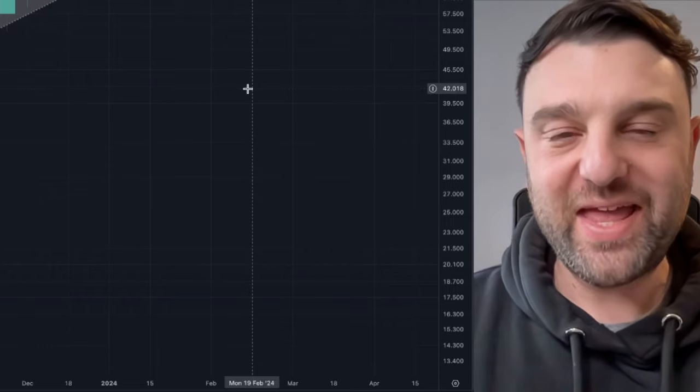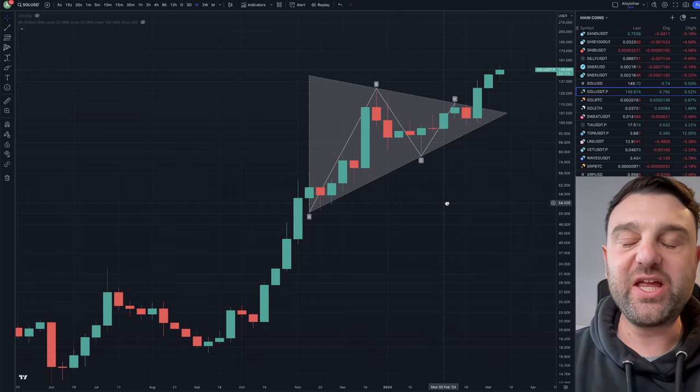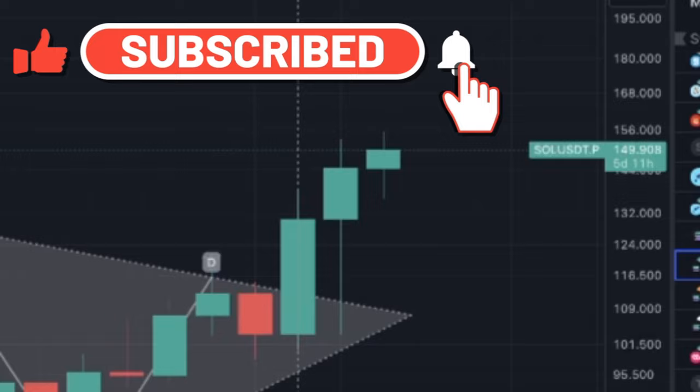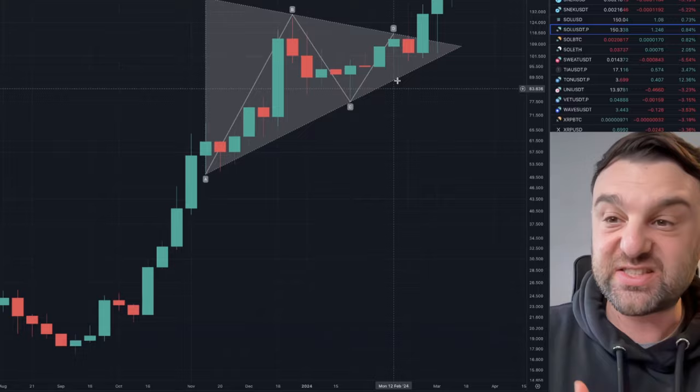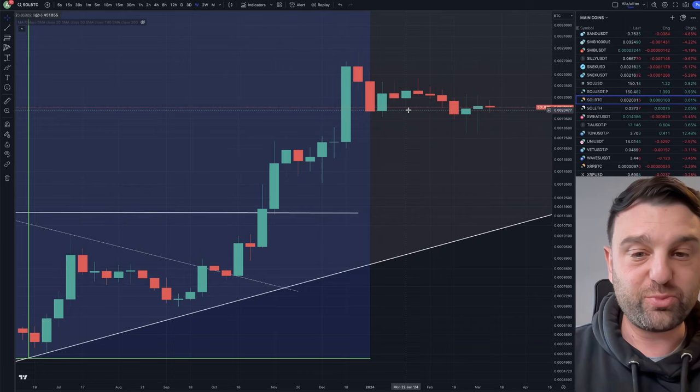Let me show you why it's going to be a spring and summer of Solana. The price action is looking incredibly bullish. At time of recording we are at $150 Solana, and before I talk about this huge bull flag that's broken out and giving us a beautiful Solana price target this bull run, I want to show you some further confluence as to why Solana is really seeing mass adoption and why the Solana price is likely to continue a huge rally.